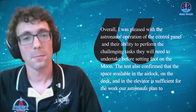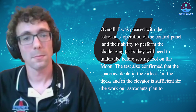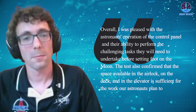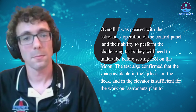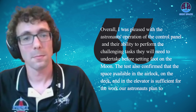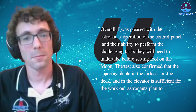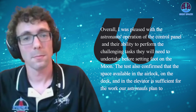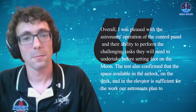The recent advancements marked crucial steps forward. Following the test, Logan Kennedy, lead for surface activities in NASA's HLS program, expressed satisfaction. He stated: 'Overall, I was pleased with the astronauts' operation of the control panel and their ability to perform the challenging tasks they will need to undertake before setting foot on the moon. The test also confirmed that the space available in the airlock, on the deck, and in the elevator is sufficient for the work our astronauts plan to accomplish.'